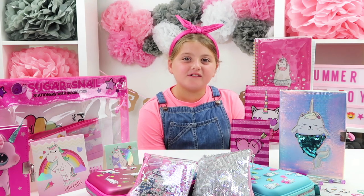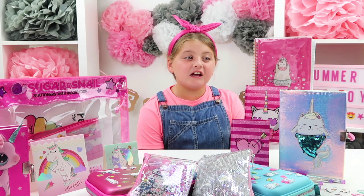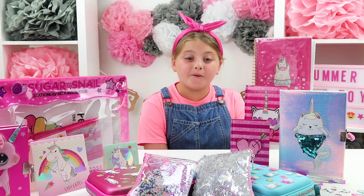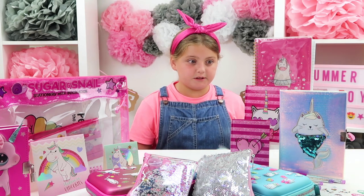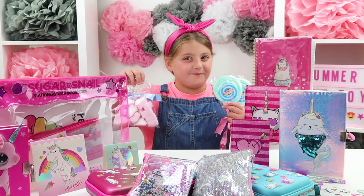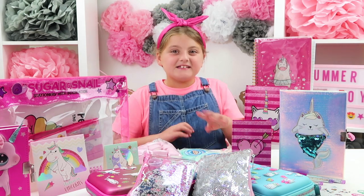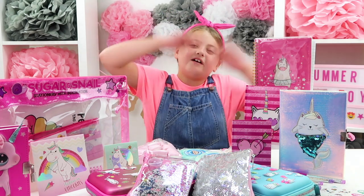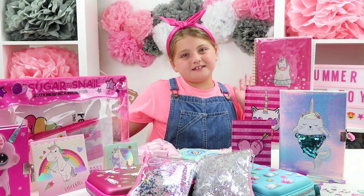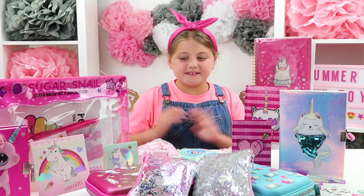I love these Sugar and Snail stationery sets — there's so much fun to do and I'm definitely going to be entertained this school holiday. That's the end of the video! If you like this video, make sure you give it a big thumbs up, comment down below. I would love you if you subscribe, press the notification button, and share it with family and friends — bye guys!